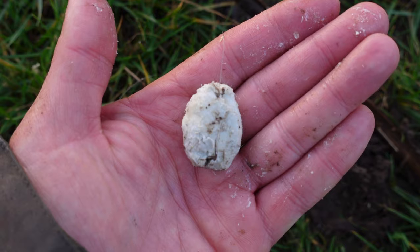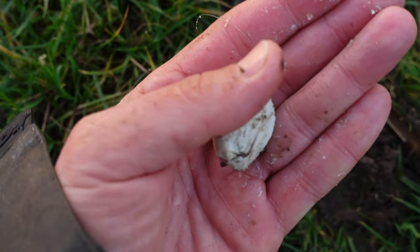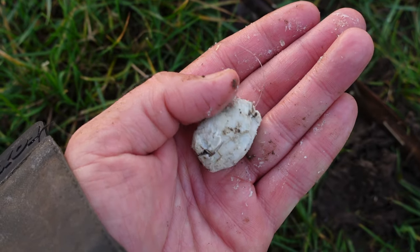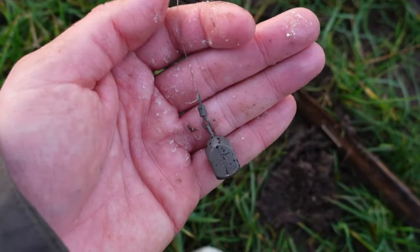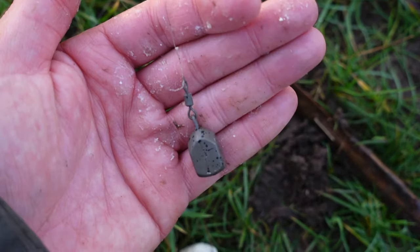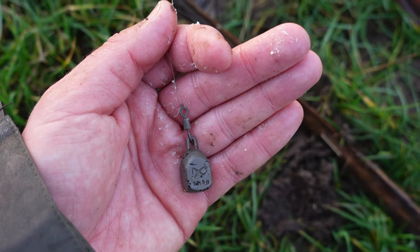There's the hookbait — I've just wound this in. You can see it's really soft even in this cold water, which is important so you can strike it off. I've got a size four with the point exposed, simply link-ledgered. I've got a little bomb on because of the strong flow — usually it'd be a couple of swan shot. Nothing complicated; nice strong gear, and that's what I use to catch most of these chub.